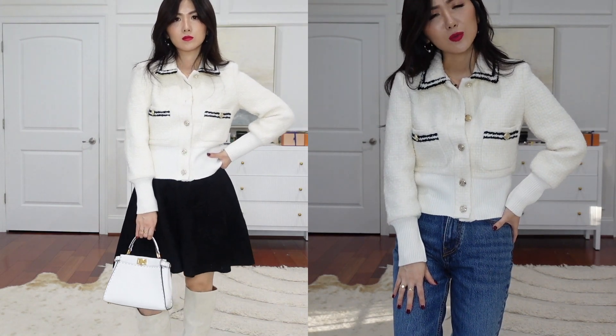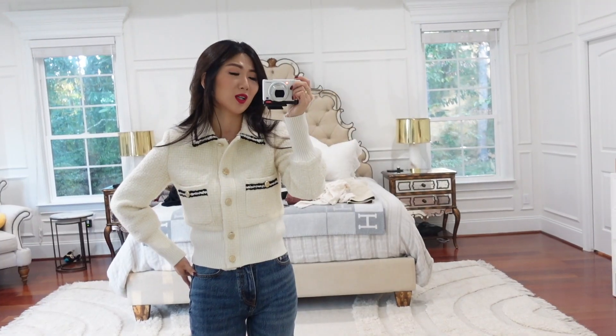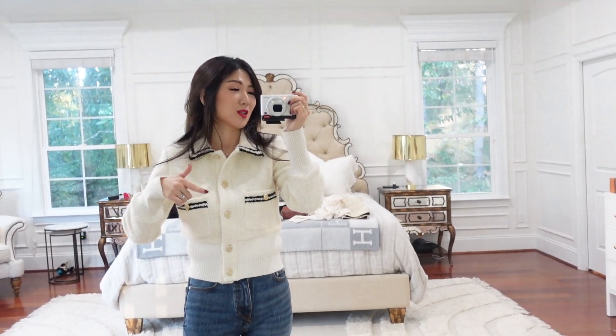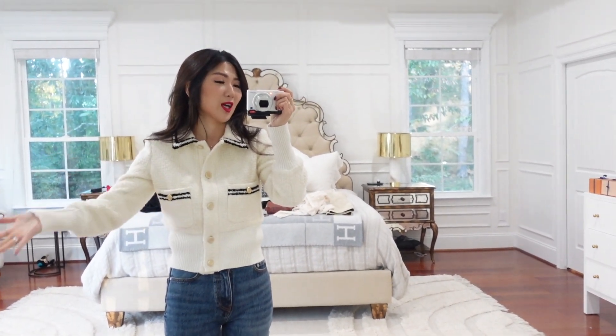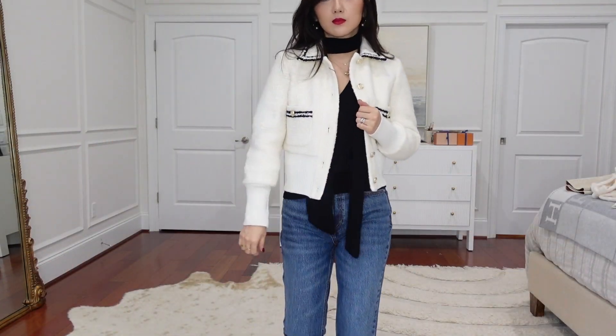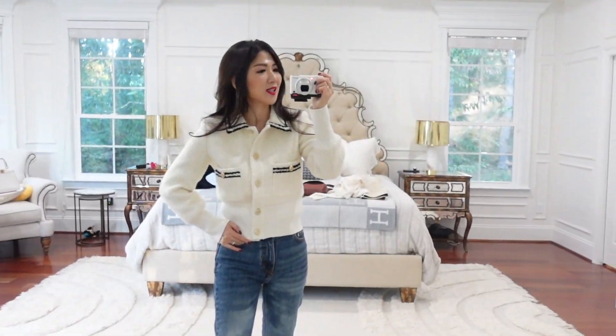It's super elegant, especially in ivory. If you've been wanting a Chanel jacket but don't care about the Chanel name, this looks seriously like one — the color theme, the shape, everything. The quality is great. I highly recommend it, and I'll link everything in the description box.